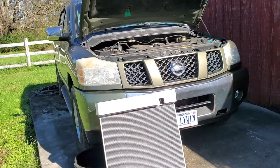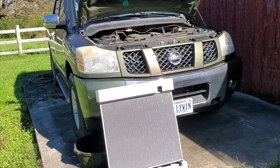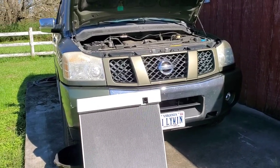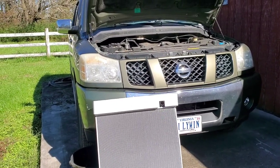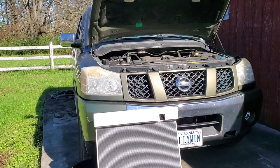This is the 5.6-liter Nissan Endurance V8. They call it an Endurance V8 for a reason — these engines can take some abuse. It's not like the car engines; this engine is a monster.